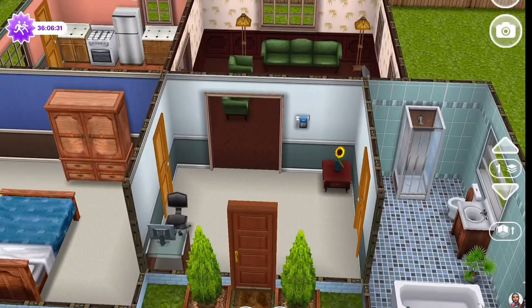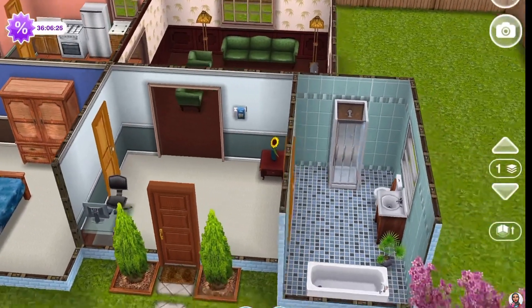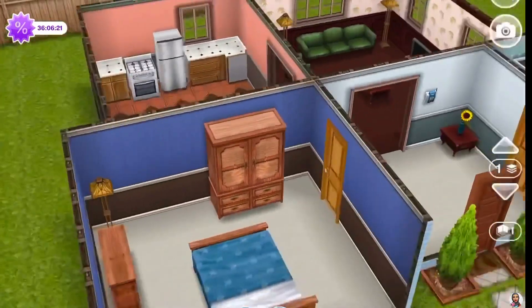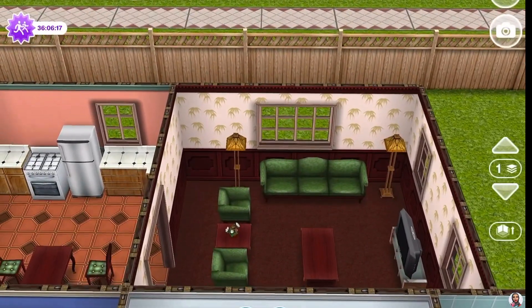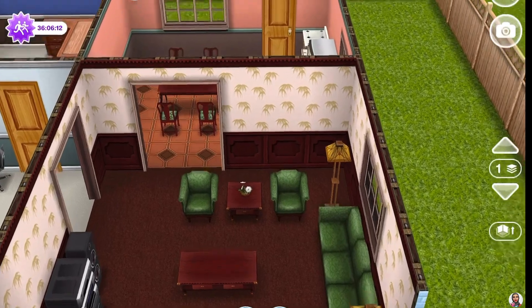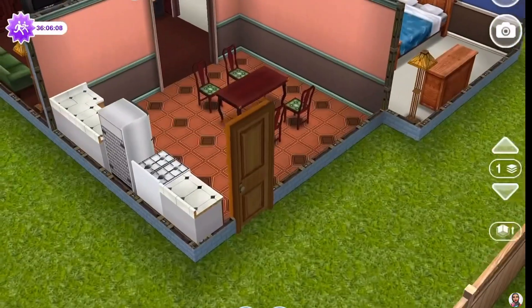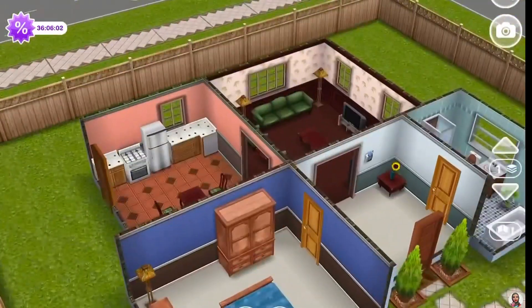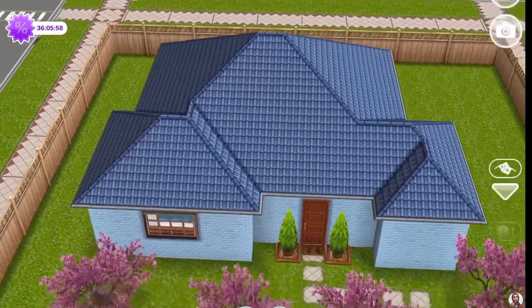This is how the interior looks in the 'before': there's an entryway with a computer, a bathroom on the side, and one bedroom — very basic, only four pieces of furniture in there. Then there's the living area and the kitchen area. I remember when we got this I was like 'wow, I'm getting all this stuff,' but now I'm like 'oh, all right.' So that's the before.